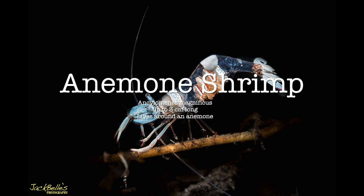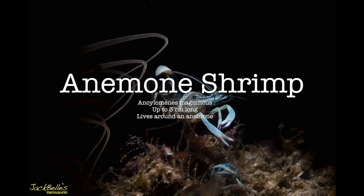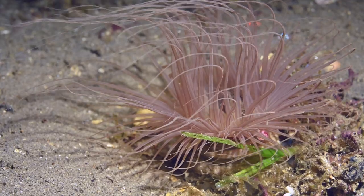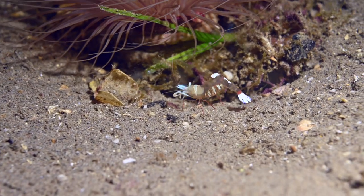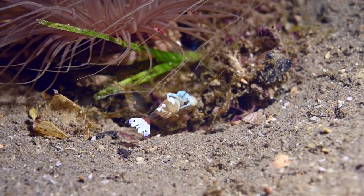The anemone shrimp, Encyclomenus magnificus, is up to three centimeters long and lives in and around an anemone. The anemone gives it protection whilst it keeps the anemone clean. The shrimps are commonly found on stony or elegant coral, Catalaphilia, and the sea anemone, Daphaina almata.